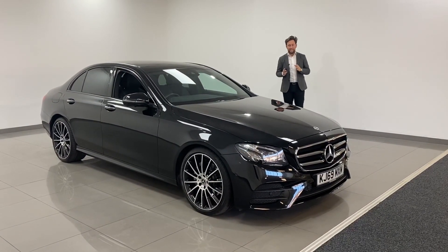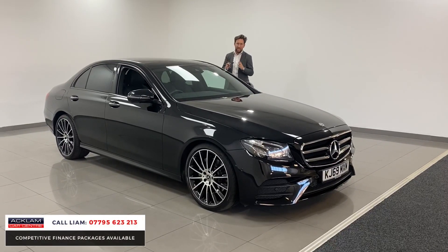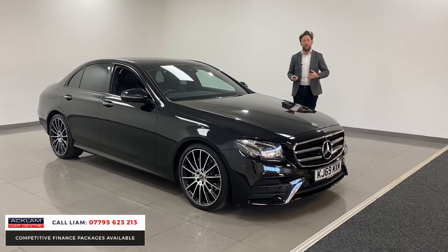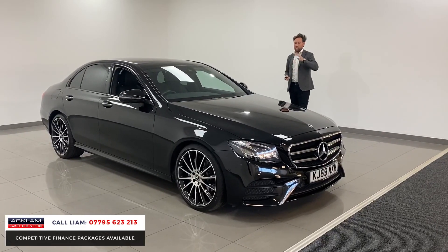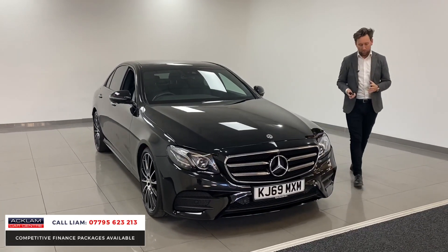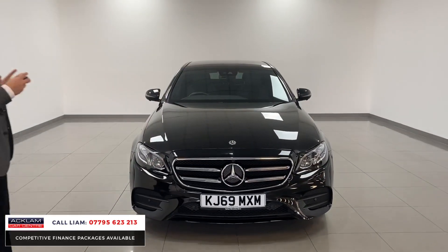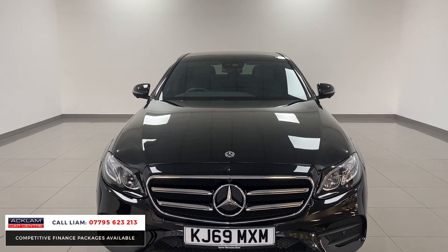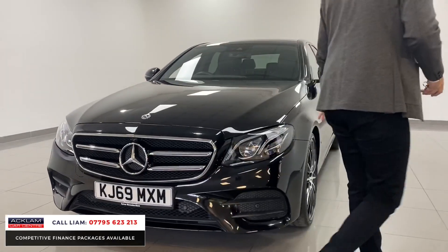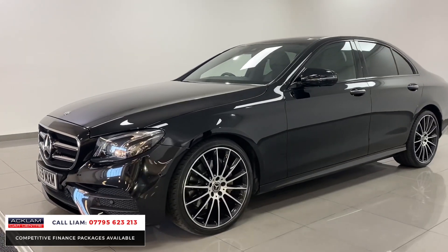What a good-looking E-Class this is, and it's because of the specification. This car's an E300 — that's increased brake horsepower over your 220s: 300, 245 brake horsepower, 2-litre diesel, AMG Line Premium Plus Night Edition in Obsidian Black. It looks absolutely superb with the upgraded 20-inch diamond cut wheels. It's the Premium Plus, it's a Night Edition, so everything's de-chromed around the windows.